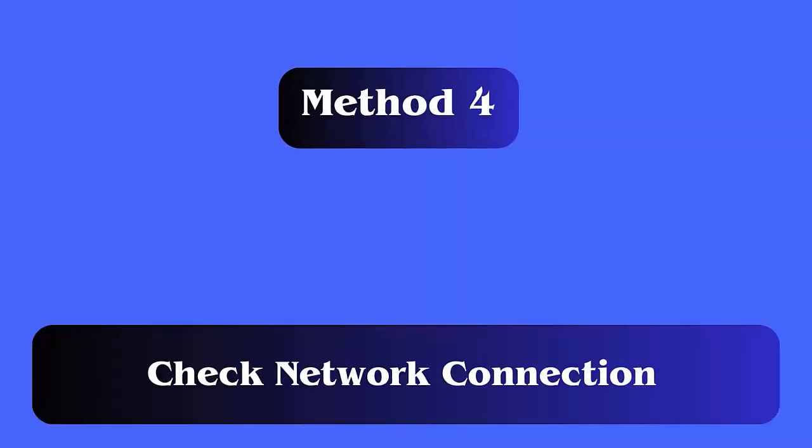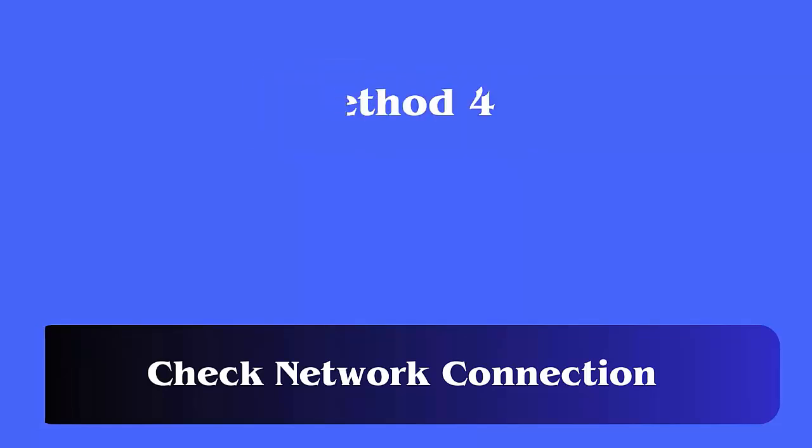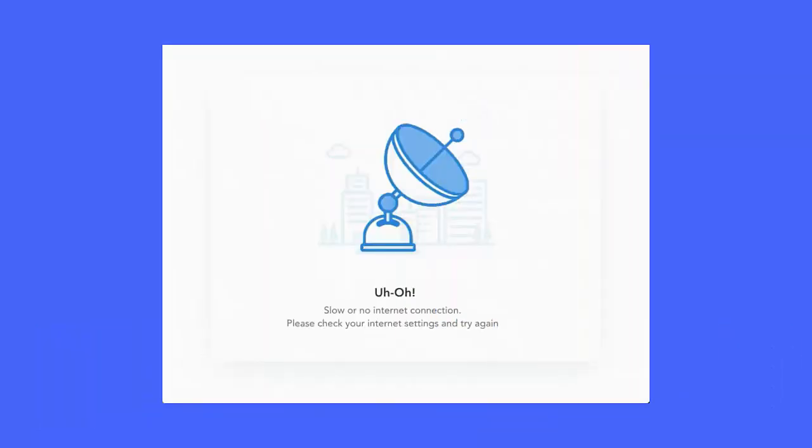Method 4: Check network connection. Poor network or unstable internet is also one of the reasons for Telegram not sending SMS code. So you should always check for strong signal strength or move to a place where your phone can get better signal.